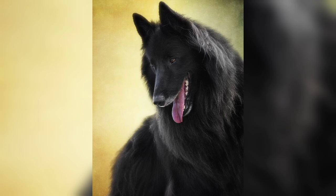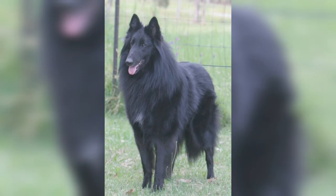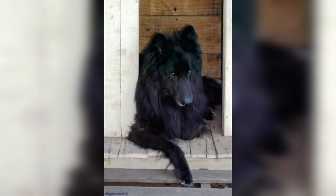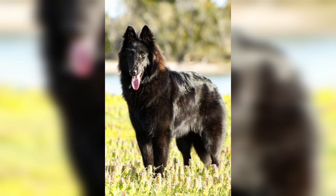The Belgian Sheepdog can live in an apartment if sufficiently exercised. He is moderately active indoors and will do best with at least an average-sized yard. He prefers cool climates but adapts reasonably well. The German, French, and Dutch Shepherds were all called continental shepherd dogs in 1891.